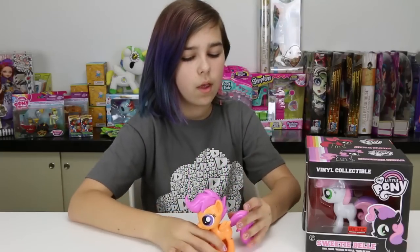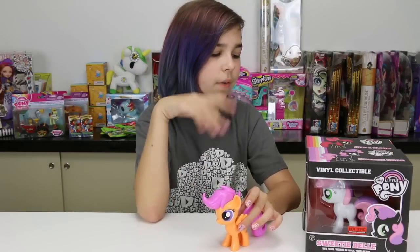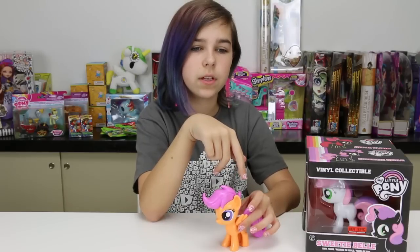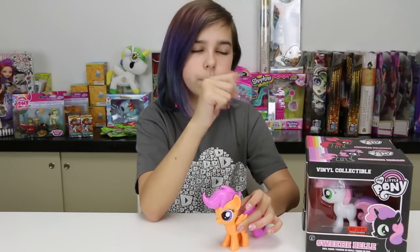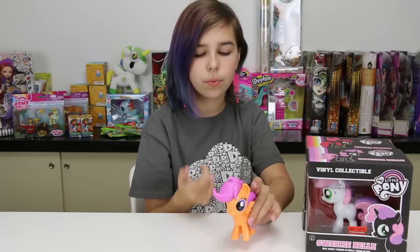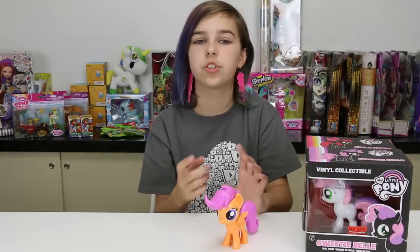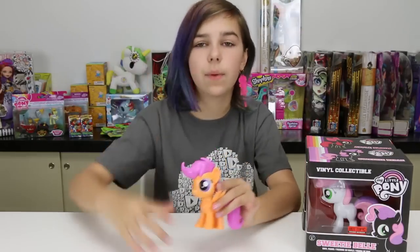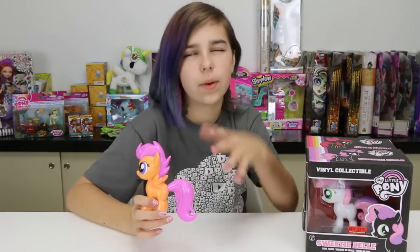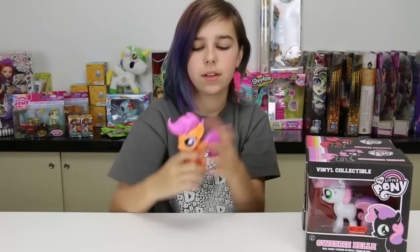There was something on the back of a toy box that showed a preview for the Cutie Mark Crusaders' cutie marks, but I can't quite remember what toy it was. It just showed what their cutie marks could have been. Anyway, Scootaloo is so cute and adorable.